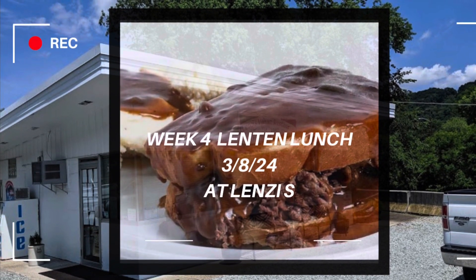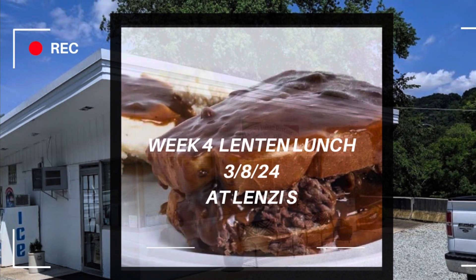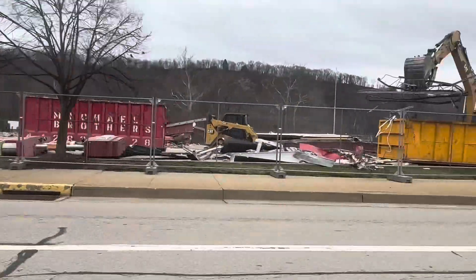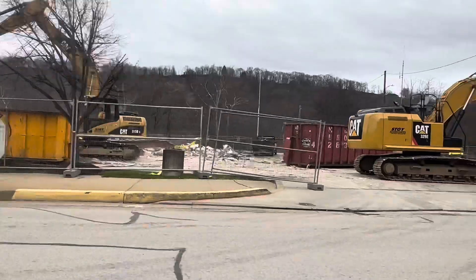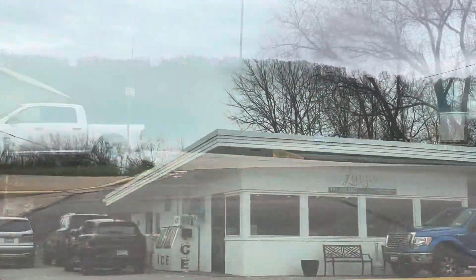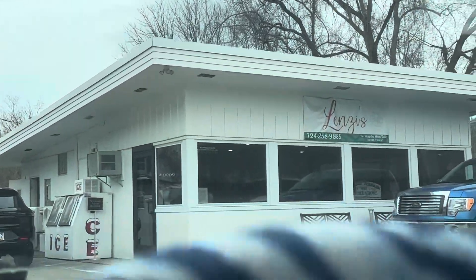We decided to go to a local restaurant called Lindsay's today for our fourth week in our Lenten series. Here we are going past the Sheetz they just tore down. When you live in a small town, you get excited over getting a new Sheetz — it's a convenience store if you all don't know what that is.